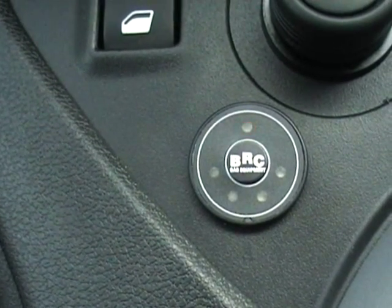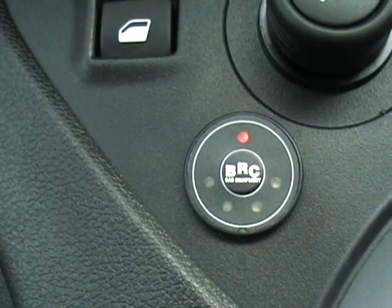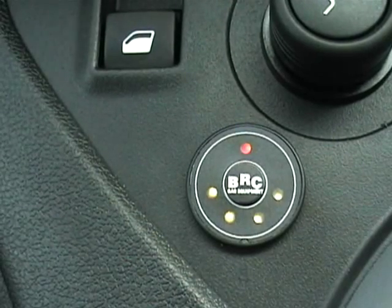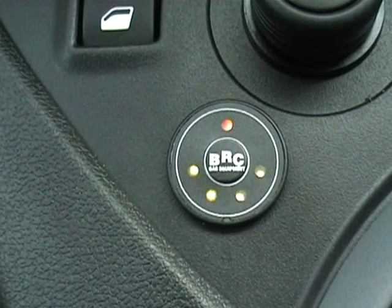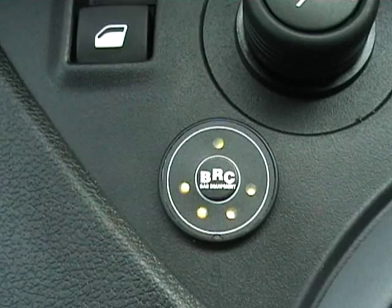Now that red switch at the top — you'll notice it's going to start up on petrol. After a few seconds it will turn to amber and then green. There's amber and then green — so we're running now on LPG autogas.